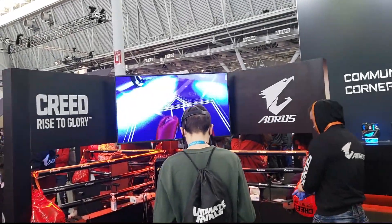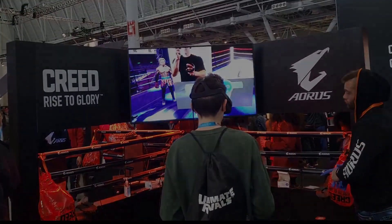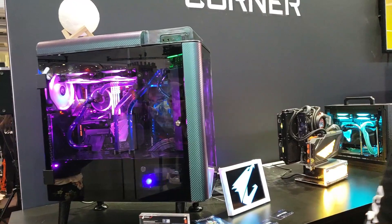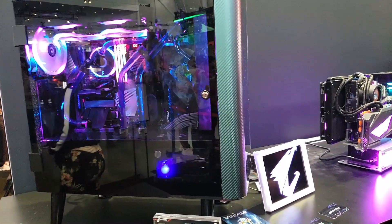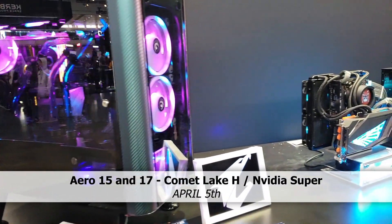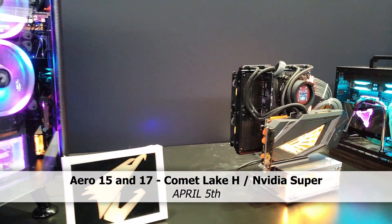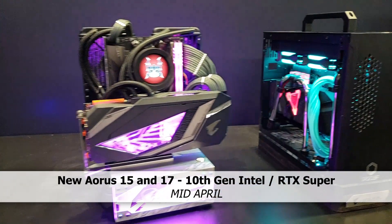Hi, it's Stephen from OwnerDissown. I stopped by the Aorus booth at PAX 2020 to see if we had an indication when their new line of laptops will be reaching the market. The new Aero 15 and Aero 17 are scheduled to arrive April 5th, whilst the new Aorus line, the Aorus 15 and 17, will be arriving around about mid-April.